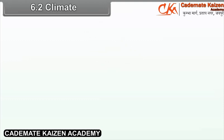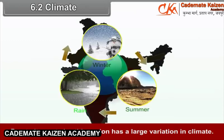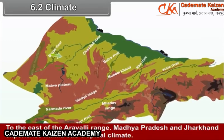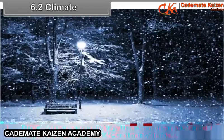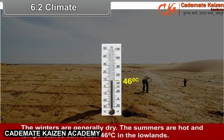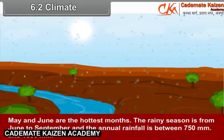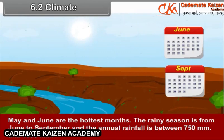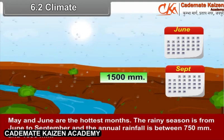6.2 Climate. Due to its vast size, this region has a large variation in climate. To the east of the Aravali range, Madhya Pradesh and Jharkhand experience humid subtropical climate. The winters are generally dry. The summers are hot and temperatures can reach 46 degrees Celsius in the lowlands; May and June are the hottest months. The rainy season is from June to September and the annual rainfall is between 750 mm and 1500 mm.